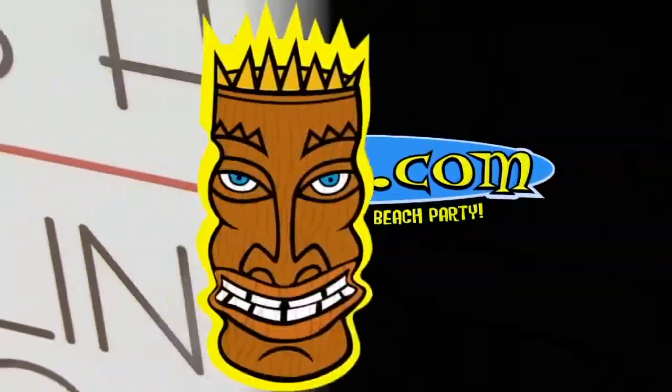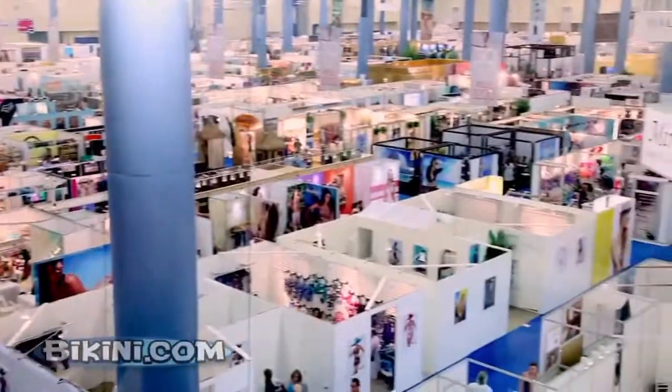BikiniCom is at the Miami Swim Show, the world's biggest and best trade show for the swimwear industry.